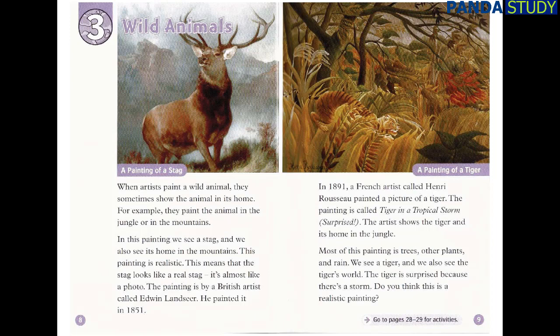The painting is by a British artist called Edwin Landseer. He painted it in 1851. In 1891, a French artist called Henri Rousseau painted a picture of a tiger. The painting is called Tiger in a Tropical Storm, Surprised. The artist shows the tiger and its home in the jungle. Most of this painting is trees, other plants, and rain. We see a tiger, and we also see the tiger's world. The tiger is surprised because there's a storm. Do you think this is a realistic painting?